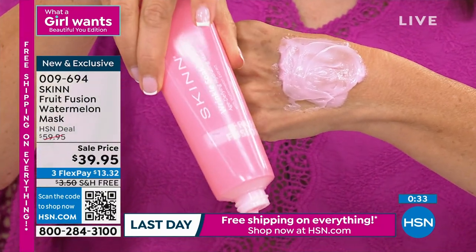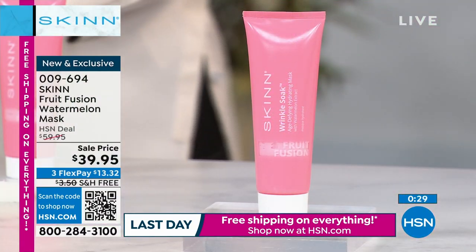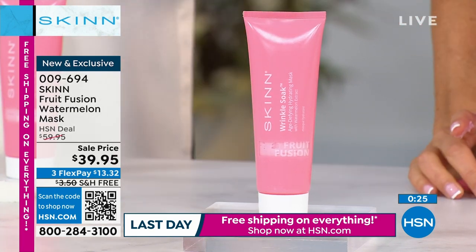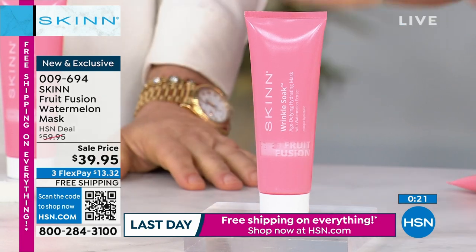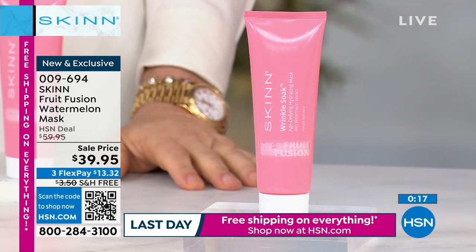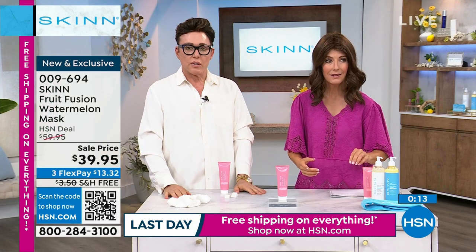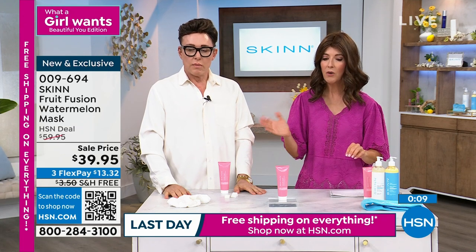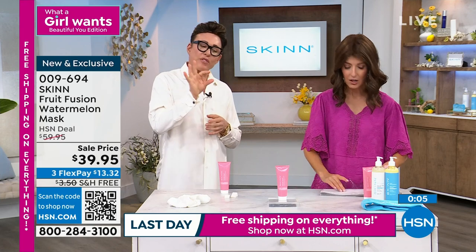We usually don't have this size. How many do we have left? We have 400 remaining. It's going to be gone in a heartbeat. It's the most enjoyable mask I've ever used, and it is on single-ship only — no auto-delivery. We do make two other smaller sizes, but this is the big jumbo size. You want to soak that skin.